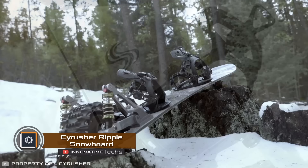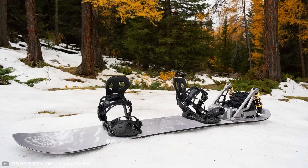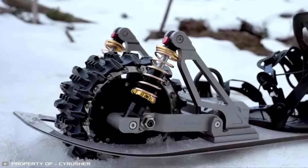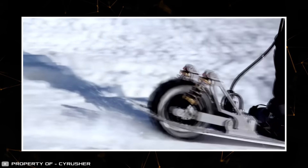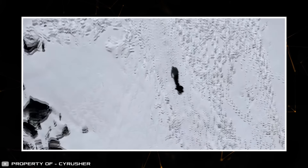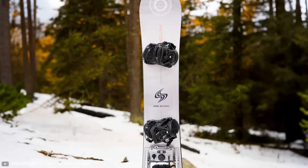Cyrusher has introduced the electric Ripple snowboard, capable of moving both downhill and on flat terrain. It features an electric wheel that lets you move without exerting extra effort — when cruising through snowy landscapes, it can reach speeds of over 30 miles per hour with a maximum travel range of 12 miles. The Cyrusher Ripple is made of fiberglass and carbon with a slightly concave base for confident board control.